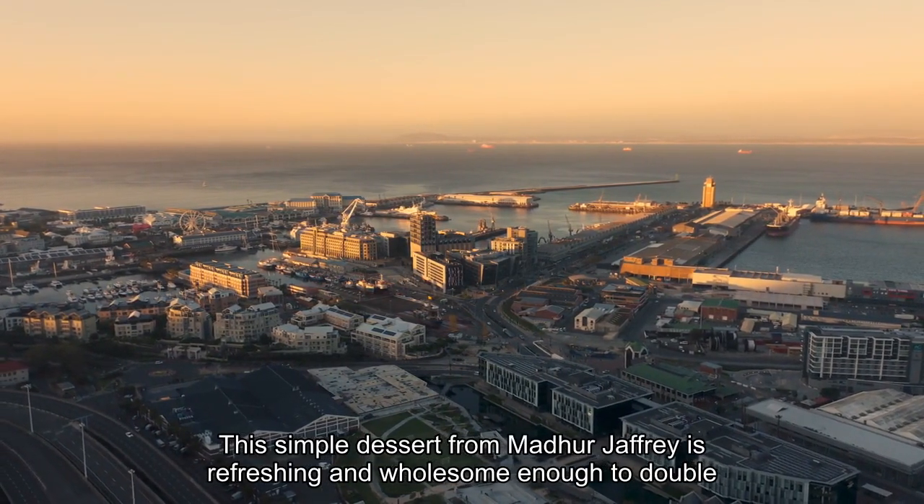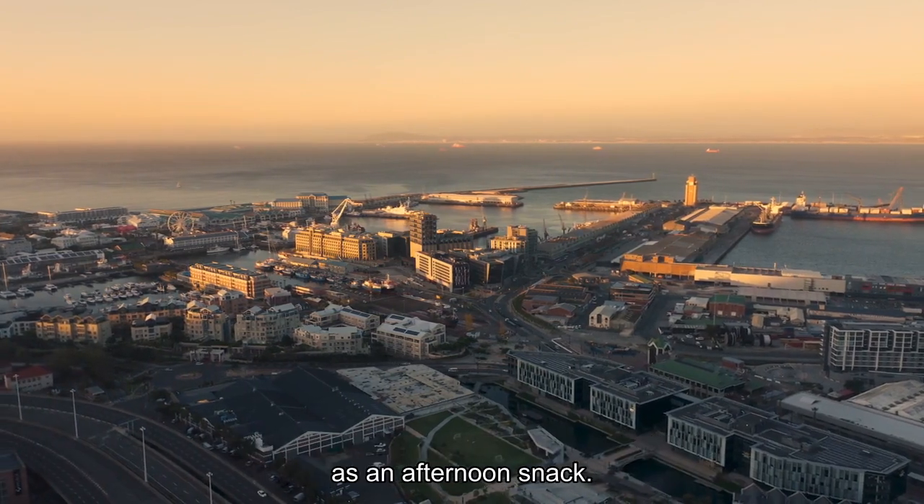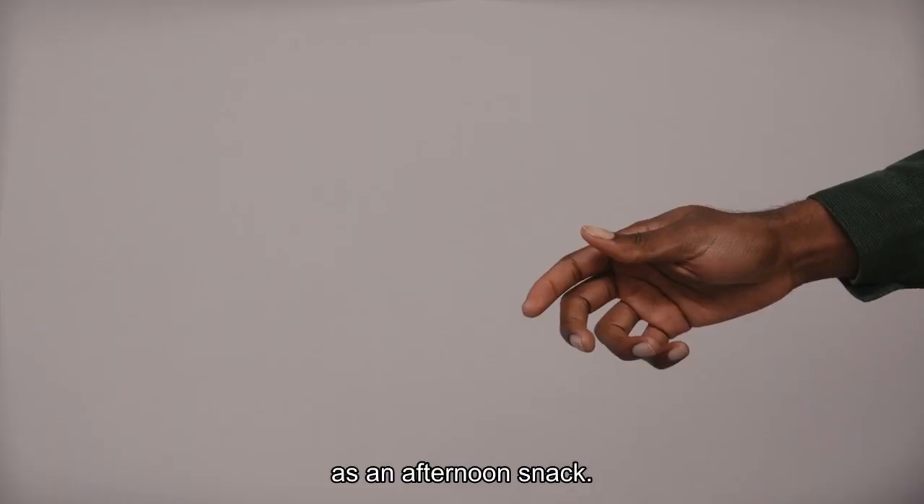This simple dessert from Madhur Jaffrey is refreshing and wholesome enough to double as an afternoon snack. Get the recipe!